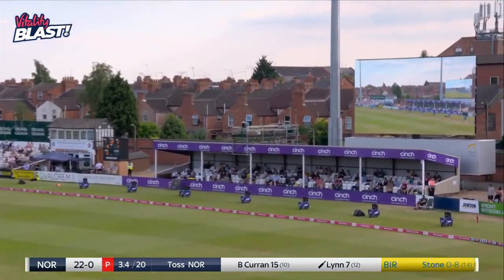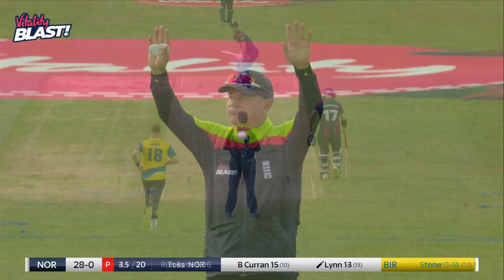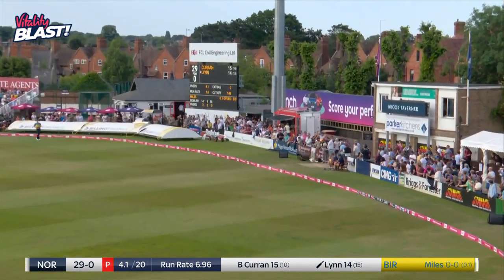Got hold of that one all right — flat batted it over square leg for the first six of the night. Flat bat again and through mid-wicket, with nobody out on the boundary there.